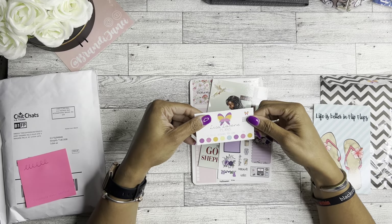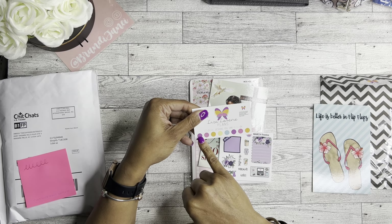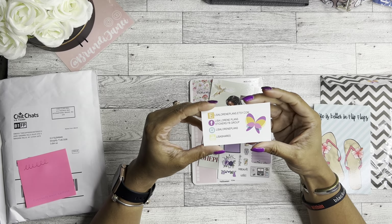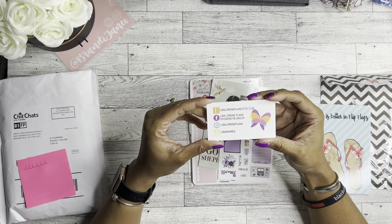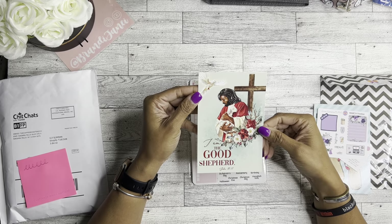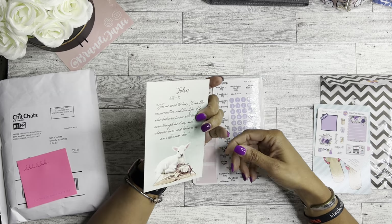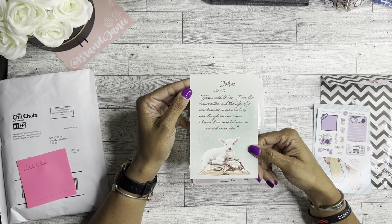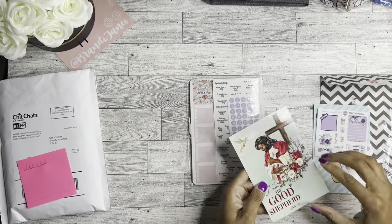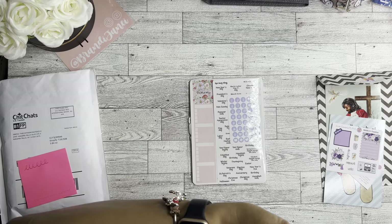And then here's the business card, so you put the sticker here. Love it. And then here's the contact information. And then here's another journaling card. I love this — it's beautiful. "I am the good shepherd, John 10 and 11." And it gives you a scripture on the back. Super cute. This is a very nice touch. I love that. It may not be everyone's cup of tea, but it works for me, so I'm excited about that.